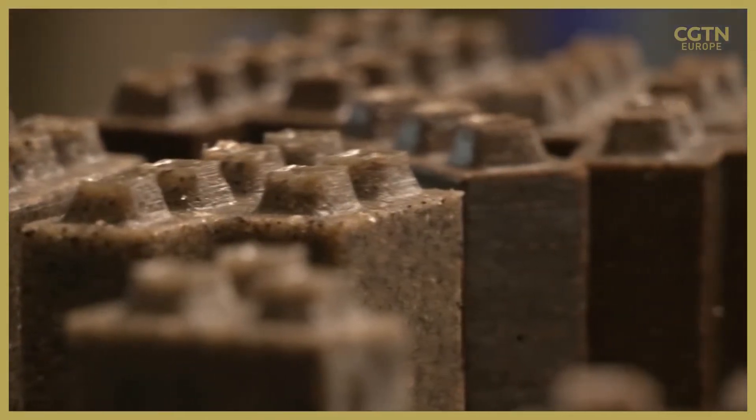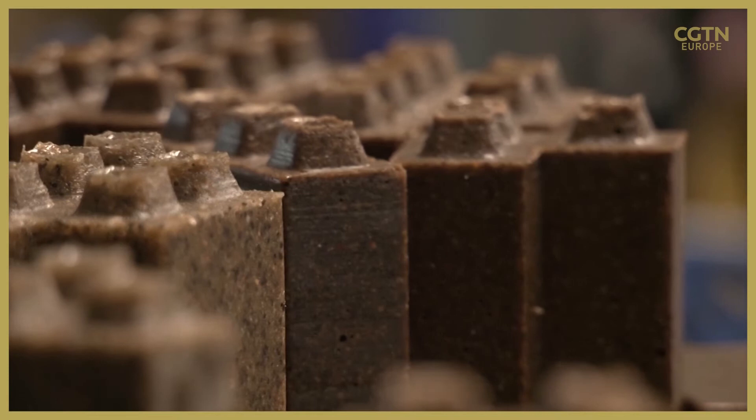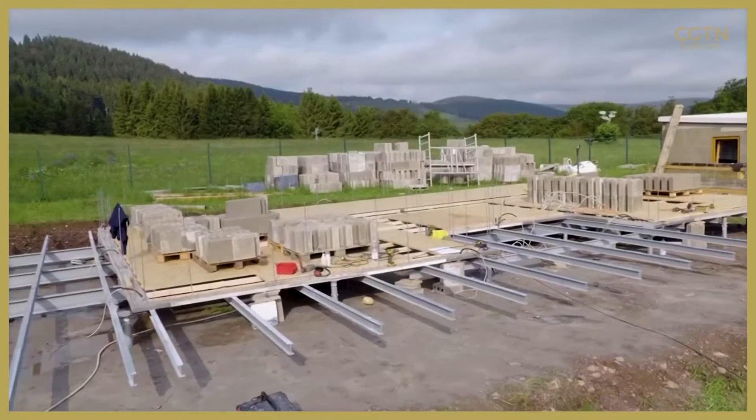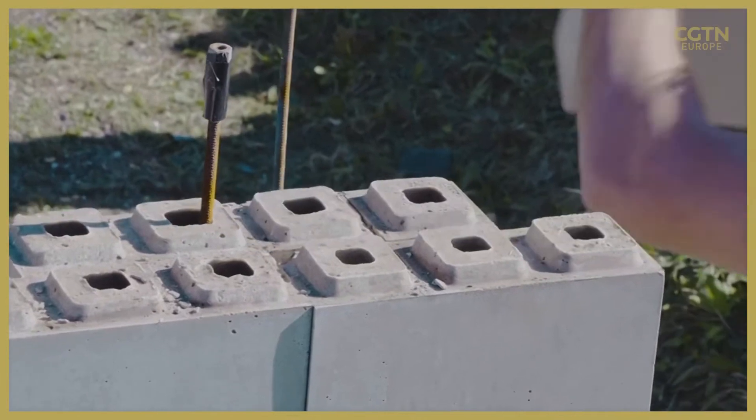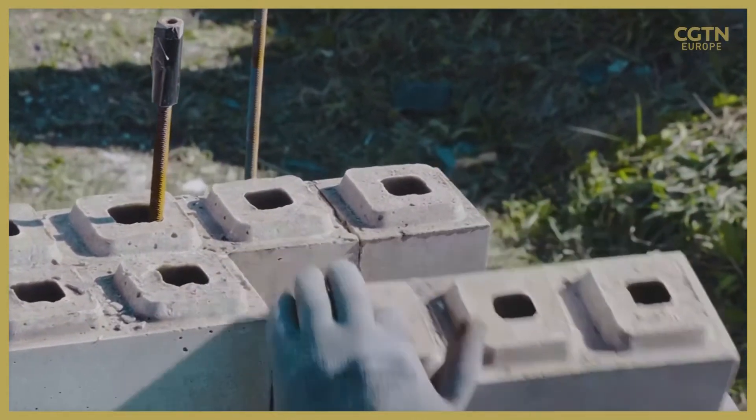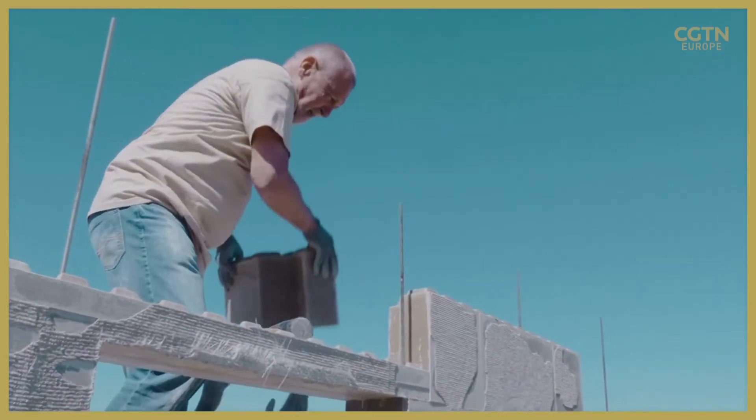They look like children's Lego blocks and stack just like them too. But this construction site outside Frankfurt is no playground — it's an experiment with new materials that could revolutionise construction.